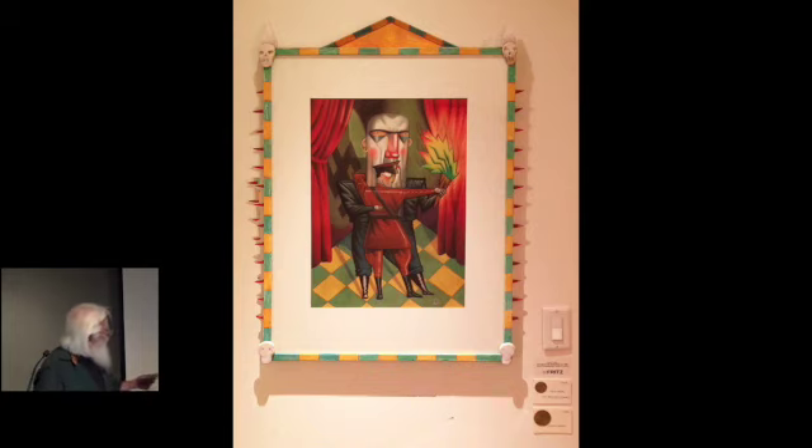It's been shown at a number of places, and it's being shown now in the bathroom at Gallery Fritz. It was out on the floor, but I think it was a little too scary for everybody, so they put it in the bathroom. It's not the first time I've had a piece that ended up in that bathroom.